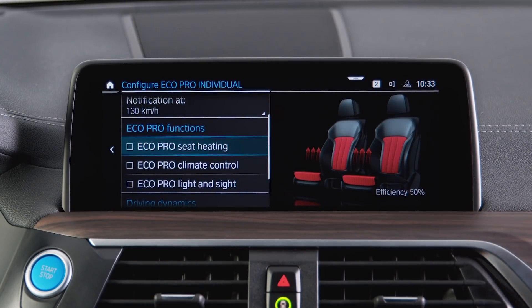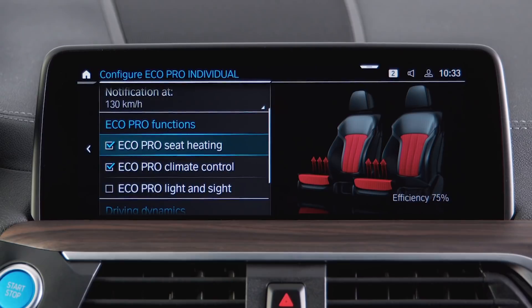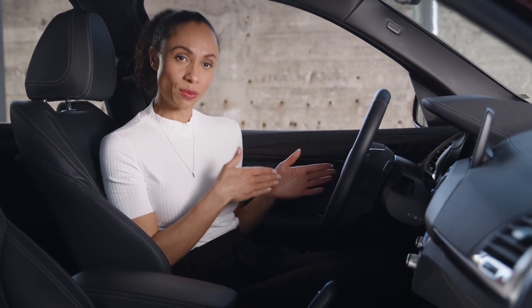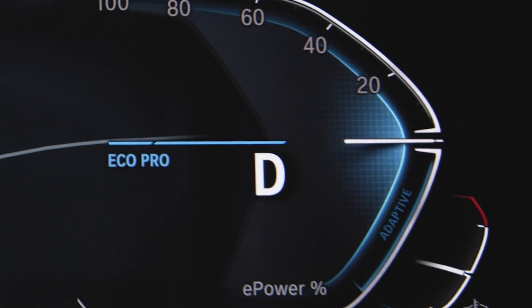Selecting Eco Pro individual, you can decide whether the system supports you with more efficient use of vehicle functions. It regulates air conditioning, seat heating, exterior lights, rear window, and mirror heating in ways that go easier on the high voltage battery charge. Eco Pro mode helps with efficient driving because it is optimized for moderate acceleration and deceleration. Generally, moderate acceleration means keeping the e-power indicator in the instrument cluster always as near to the zero position as possible.